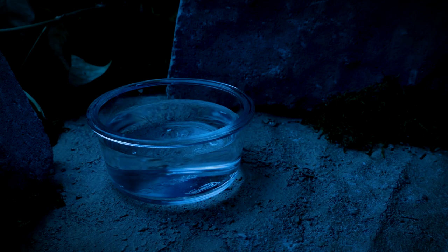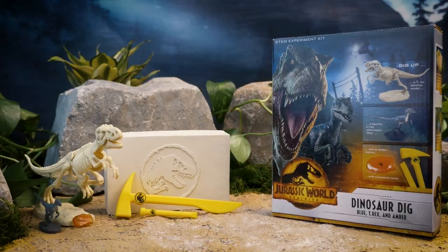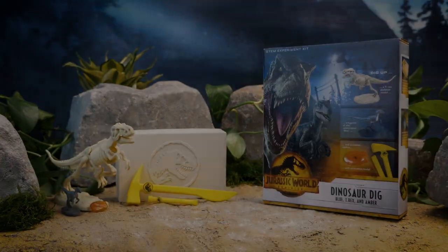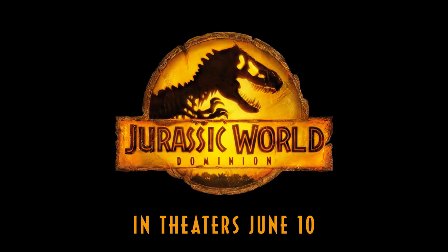But tread lightly — you never know what you'll awaken. Jurassic World Dominion Dinosaur Dig from Thames & Cosmos. See Jurassic World Dominion in theaters June 10th.